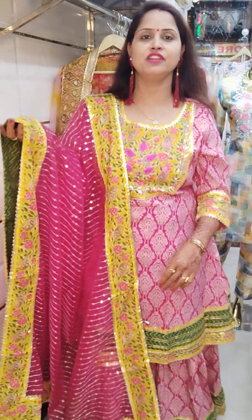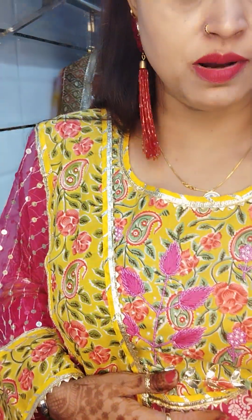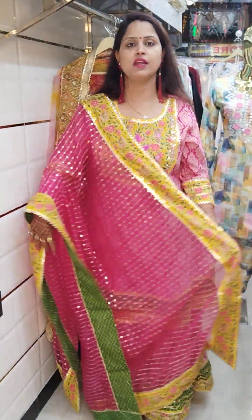Hello, Jai Mata Di! Asha from Aagya Creation here. This is my today's short video, and in today's video we will see very classic Diwali festival pieces. Please take a screenshot and WhatsApp me as soon as possible, because these sizes will finish very quickly. Let's start!